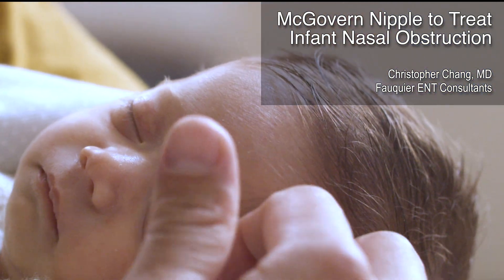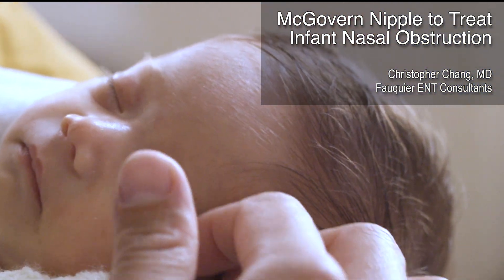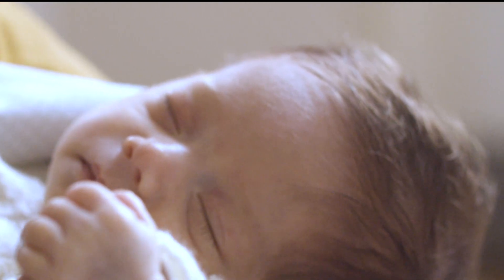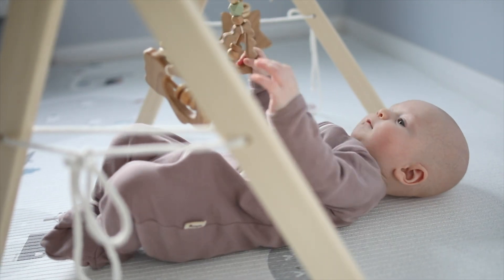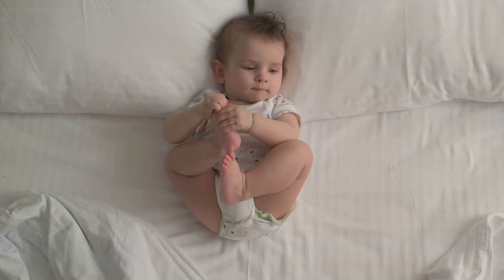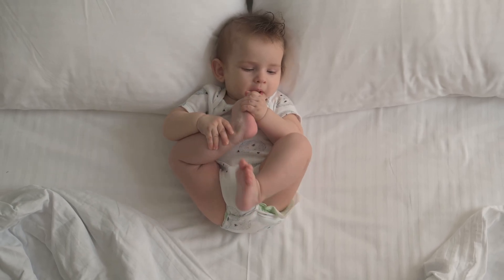Newborn babies from birth to about six months of age are commonly known as obligate nasal breathers. What this means is that babies who suffer from nasal obstruction, whether from anatomic blockage or from severe nasal congestion due to a viral illness, really struggle to breathe when sleeping or when calmly awake, as mouth breathing does not happen naturally in this age group.